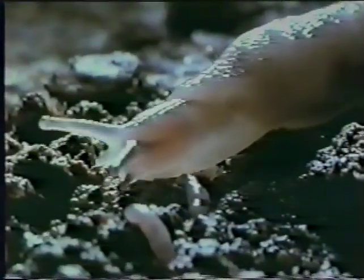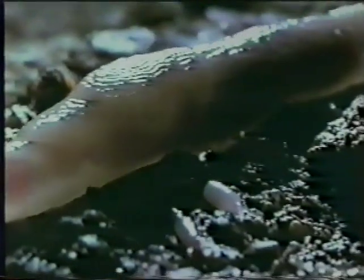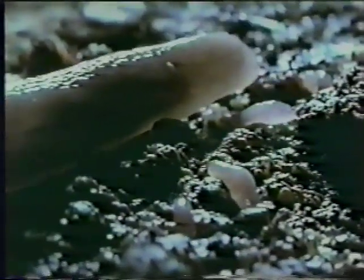At first, the tiny things browse on algae, which keeps them going for a while. But it's not long before they're off in search of a more filling meal. This youngster may have bitten off more than it could chew. But what about this one, cashing in on a grain of wheat?